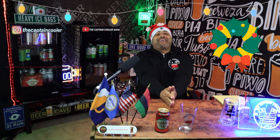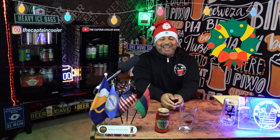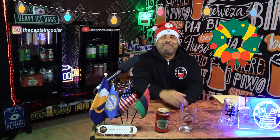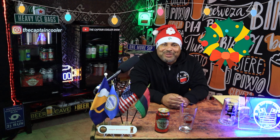I'm back. It's your boy Captain Cooler, and I have something very exciting here. I have Holiday Ale. I'm going to show you guys how it lines up, how it pairs. Stay tuned. It's the Captain Cooler Show.